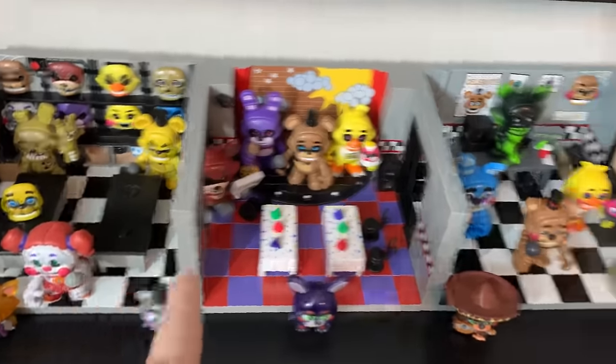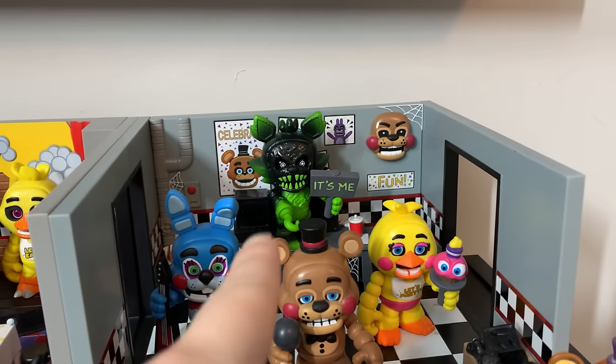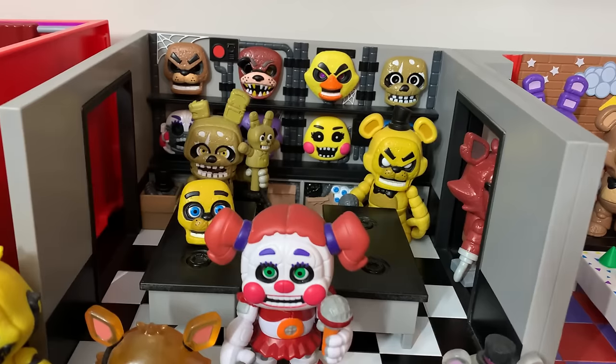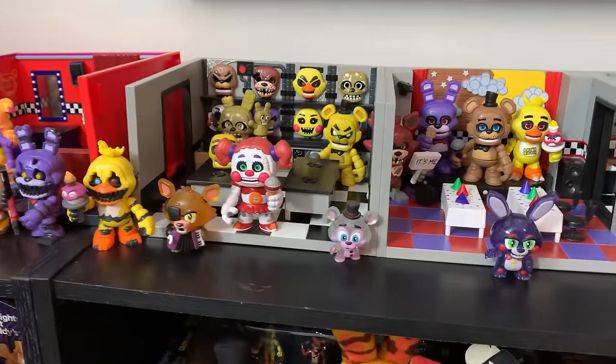Moving on to the shelf itself — we've got the first release of the Funko Snap figures. Over here we've got the toy animatronics as well as the Walmart exclusive Phantom Foxy. The show stage or dining room with Freddy, Bonnie, Chica, and Foxy. Then parts and service slash the backstage with Springtrap, Golden Freddy, and Baby. And right in front of them some glow-in-the-dark FNAF 6 mystery minis.